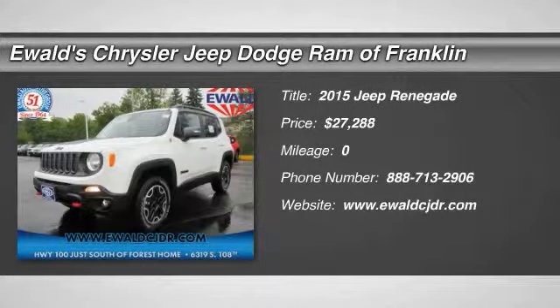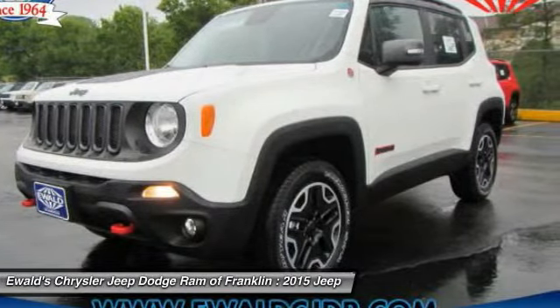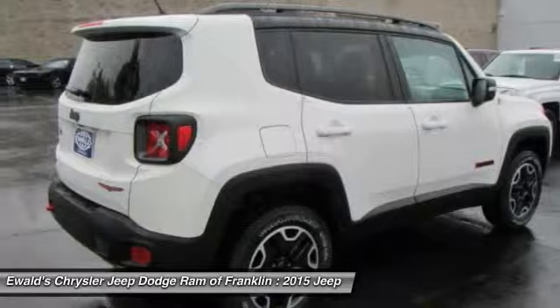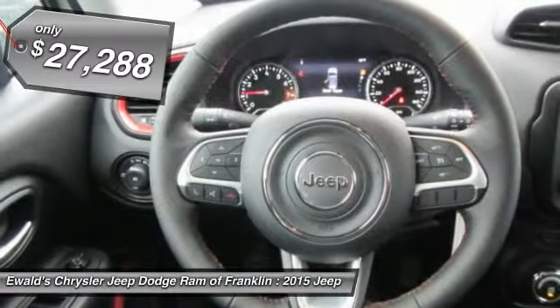The 2015 Jeep Renegade. The Jeep Renegade offers full-size capability built in a smaller SUV. The Jeep Renegade is an incredible combo of smart technology, cool colors, and innovative materials. It has a capable command center with the tools you need for discovering everything that's out there, and is priced below $30,000.